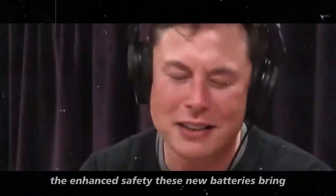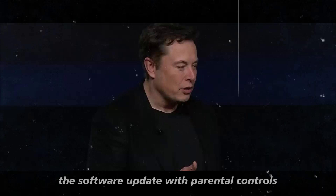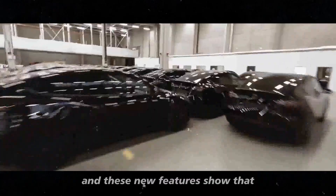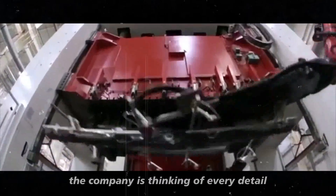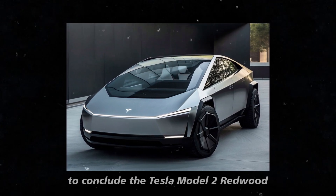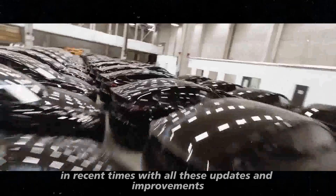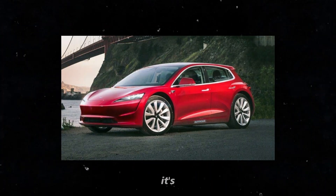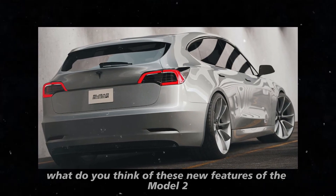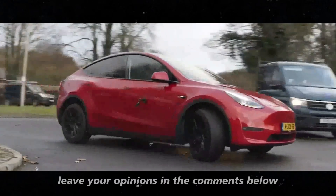Speaking from a personal perspective, I believe the introduction of these new batteries could be a game-changer for Tesla. Reducing costs and increasing energy efficiency are crucial steps in making electric vehicles more accessible and popular, not to mention the enhanced safety these new batteries bring. The software update with parental controls is something many families will appreciate — safety has always been a priority for Tesla, and these new features show the company is thinking of every detail. To conclude, the Tesla Model 2 Redwood truly seems to be one of the most exciting innovations in the automotive industry in recent times. What do you think of these new features? Leave your opinions in the comments below.